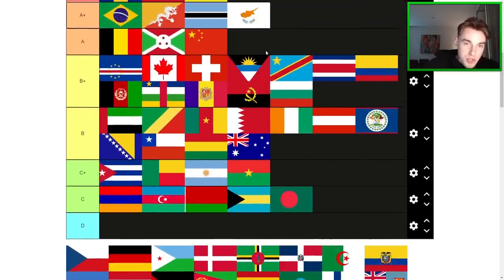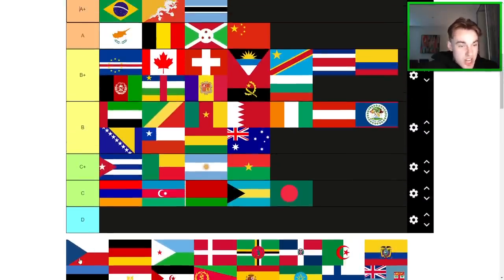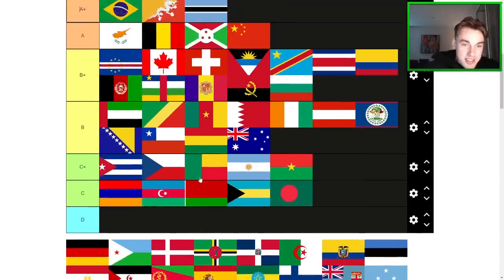Cyprus is A-tier for sure. It's actually better than all the ones here. I like these kind of bold, simple designs. Everyone likes the Cyprus flag. Czechia — not one I'm a fan of. I like the country but not the flag. Probably C+. It's a very safe flag, but also kind of bad — I just don't really like it that much. It's kind of like the Polish flag but worse. They kind of screwed it up by putting the blue triangle there. I'm not a big fan of chevron flags in all honesty.